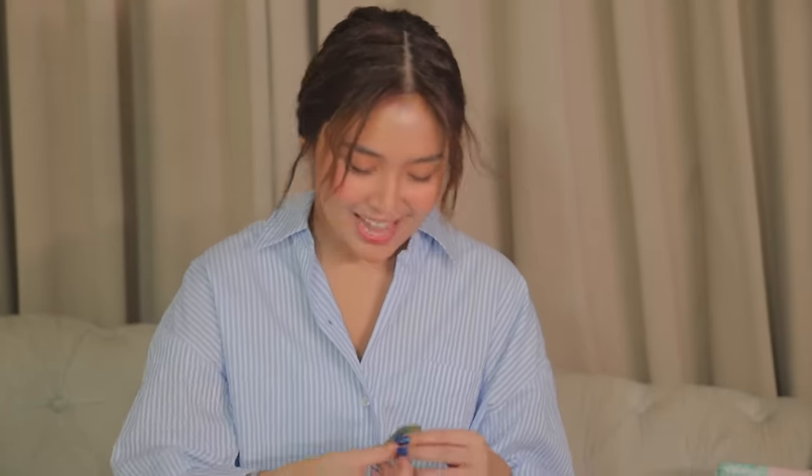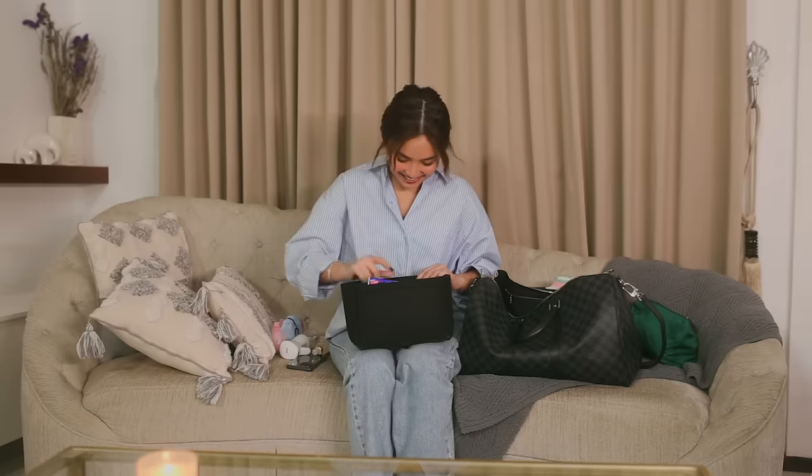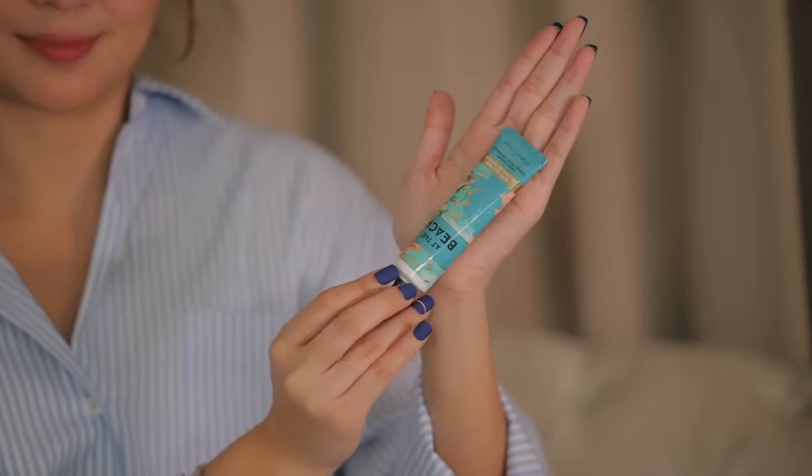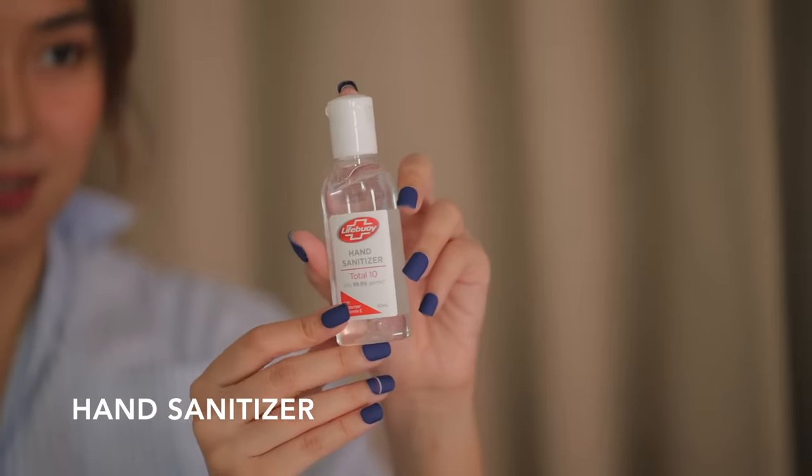Okay, last few items in my bag. Next, we have a hand lotion since we have to wash our hands more often now and we always use alcohol. This is my favorite scent. And also a hand sanitizer because this one has moisturizer.